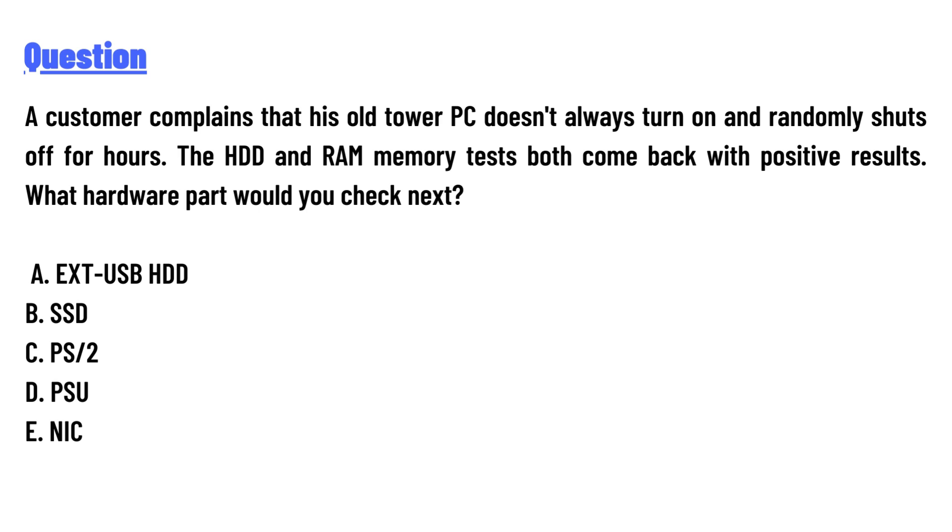The HDD and RAM memory tests both come back with positive results. What hardware part would you check next? The options are: A) USB/HDD, B) SSD, C) PC, D) PSU, E) IC.